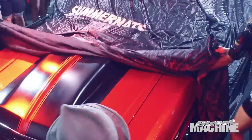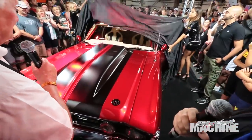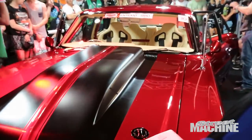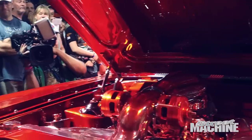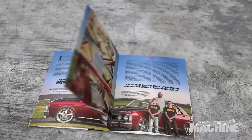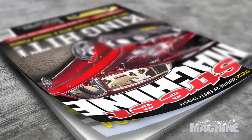The car was unveiled at Summernats 30. We completed the car at 11 o'clock the night before the unveil. Without my brothers and my father I wouldn't have got the car completed. I didn't even expect to take home a trophy because I didn't originally build the car to win trophies, so I was stoked to walk away with Meguiar's People's Choice, first in top interior, third in special effects paint, and second top sedan. I couldn't have asked for a better unveil. The car was also on the front cover of Street Machine and was nominated as a top 16 finalist for Street Machine of the Year.